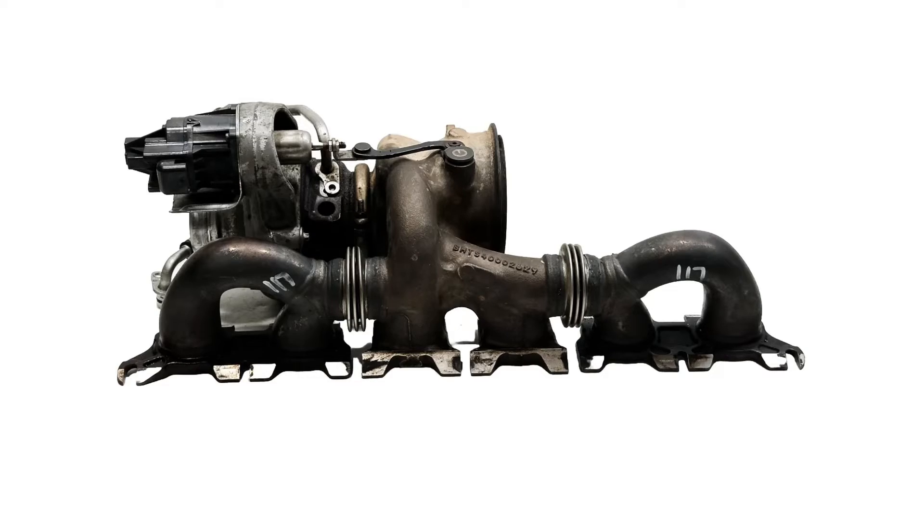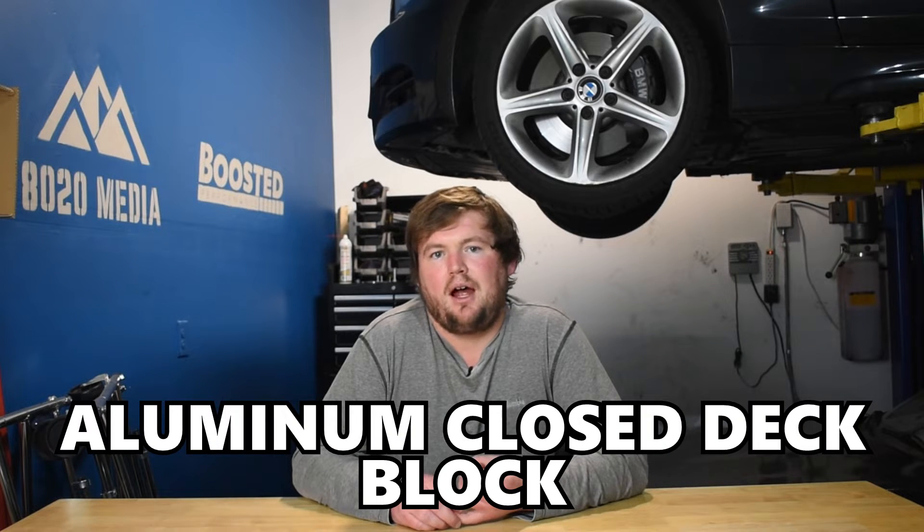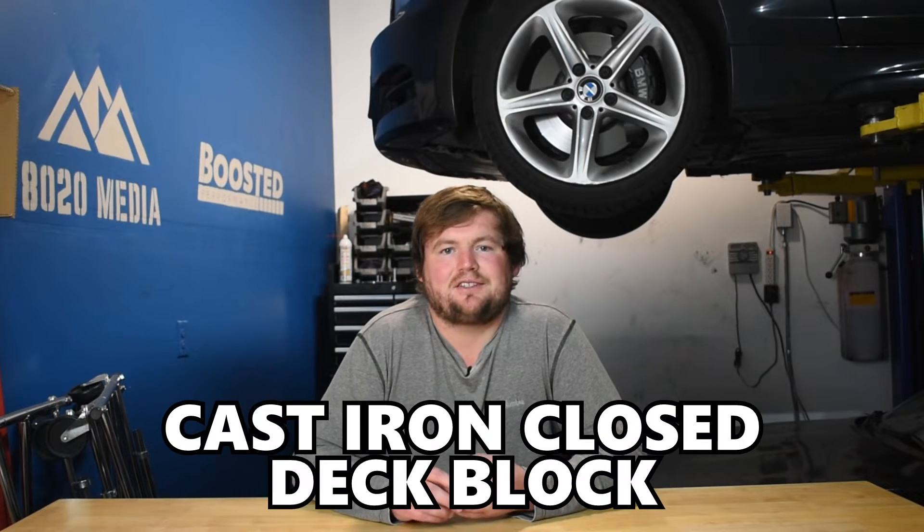When it comes to turbochargers, the B58 utilizes a single twin-scroll turbo, whereas the 2JZ utilizes sequential twin turbos. For the engine block, the BMW B58 uses an aluminum closed-deck block, whereas the Toyota 2JZ is a cast-iron closed-deck block. Both engines have the closed-deck block, which is the ideal design for maximum strength, especially on boosted applications when looking to make big power. The 2JZ has a slight advantage with the much stronger cast-iron block, though that ties into weight — the B58 being a more modern engine utilizes aluminum to deliver maximum strength with lighter weight materials.